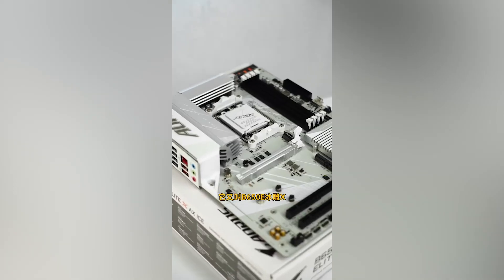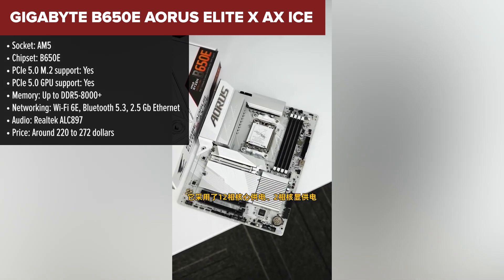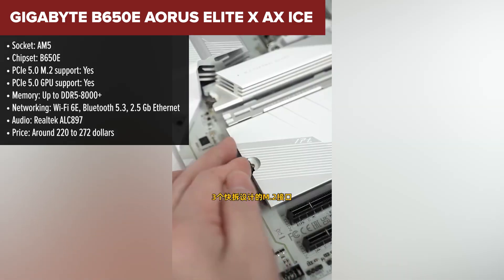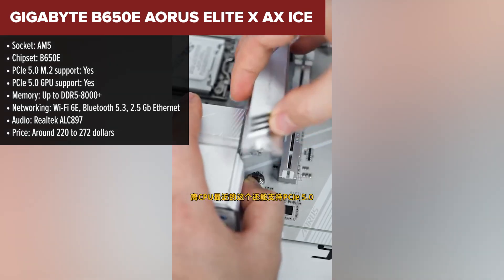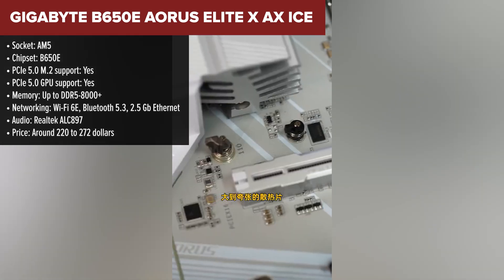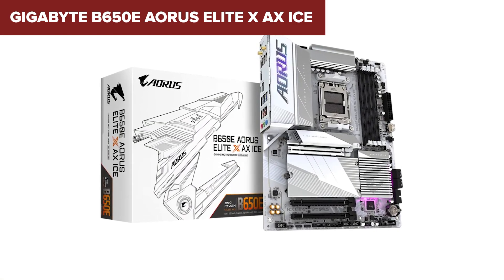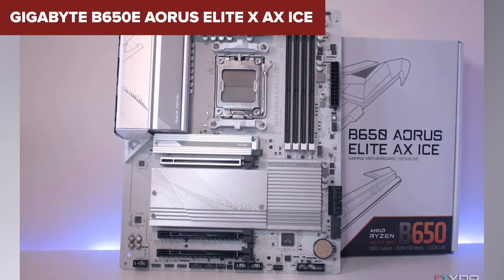Next in line is the B650E version of the Aorus Elite X AX ICE. Think of it as the fully loaded version of the previous Gigabyte board — it ranks just above it because of the upgraded chipset and a few extra features that push it closer to premium territory. You're getting PCIe 5 for both graphics and storage, plus Gigabyte's enhanced VRM cooling system with a beefier heatpipe setup. Memory support goes up to DDR5-8000+, and the board is packed with USB connectivity, including a rear USB-C port with blazing 40 Gigabit speeds.